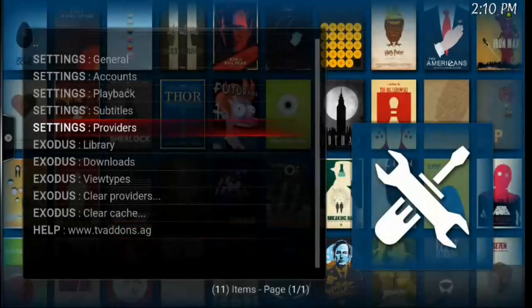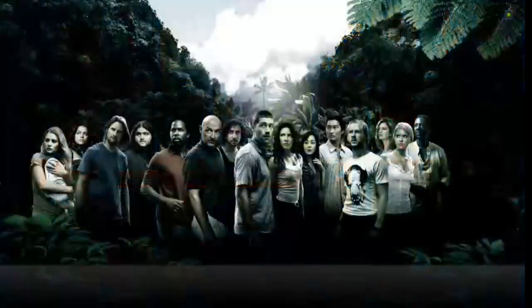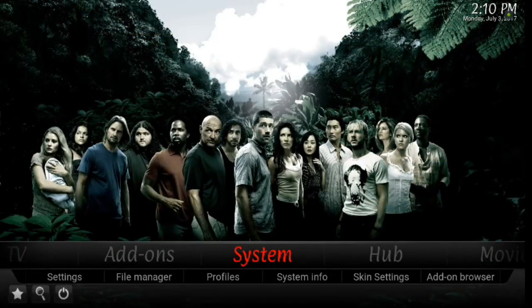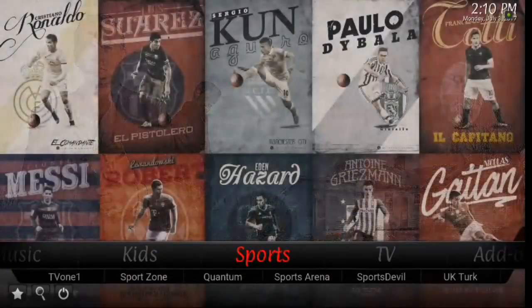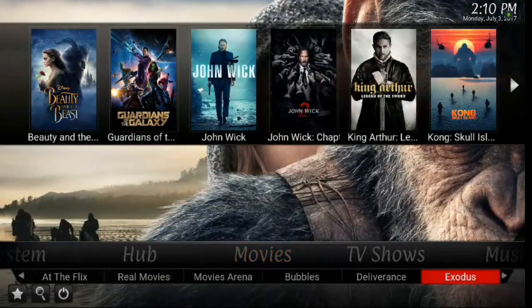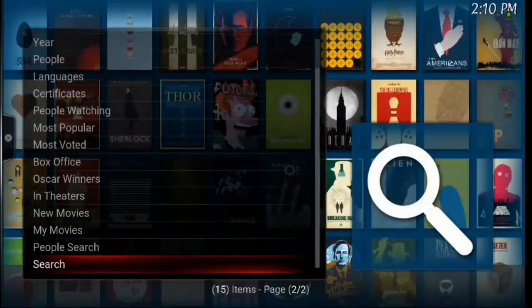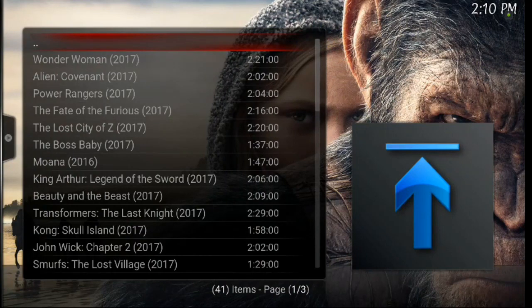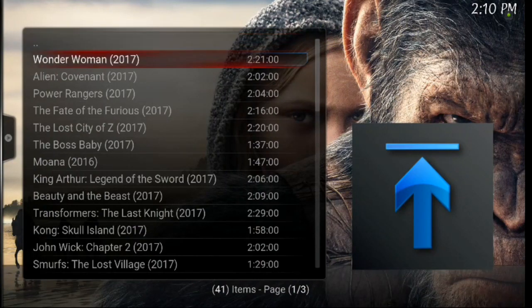We want to go ahead and hit backspace — I just wanted to show you where that is. Backspace back out to the main menu. Then you can go into your movie add-ons, pull up Exodus, and let's go under people watching. Now this seems like it's very difficult, but it's really not. So what we're going to do is pull up Wonder Woman. I want you to watch the box.